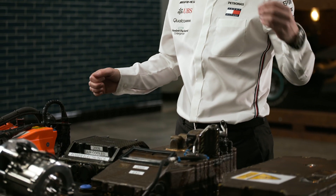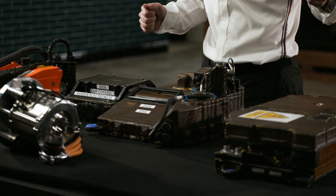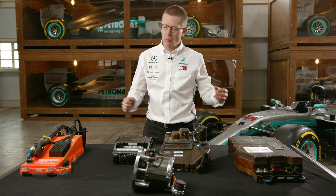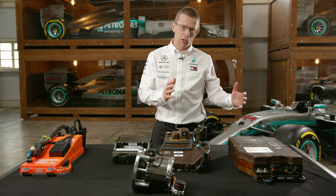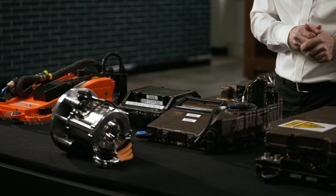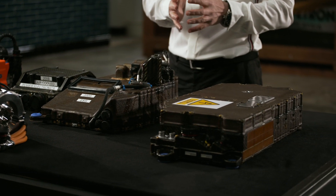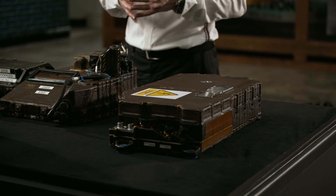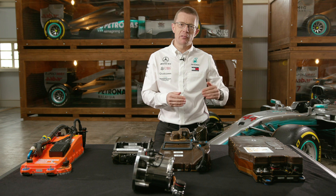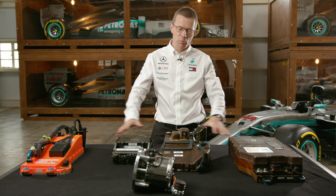The development journey of the energy store has also involved an increase in voltage. The higher you go in voltage, the lower the current for the same amount of power, and it's the current that causes the losses — current to the power two — so reducing those losses means increasing the voltage. We're now just under 1000 volts with the ERS battery. That's a journey the road car world is also taking: many current systems operate at 400 volts, and in a few years we'll see them go up to 800 volts and then close to the thousand-volt mark.